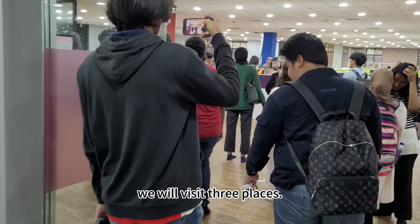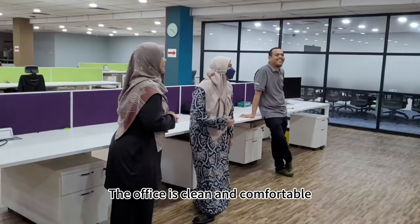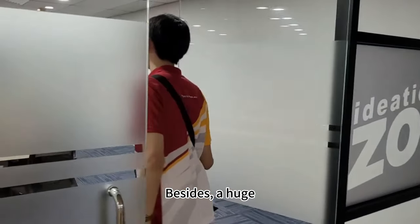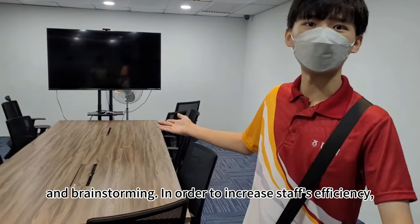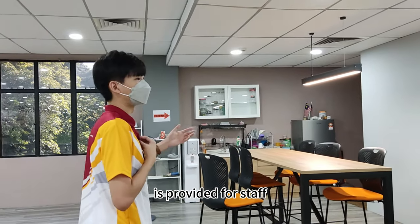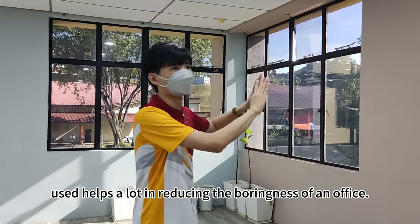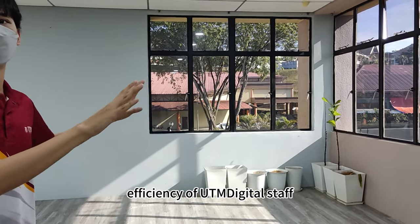Today, we will visit three places. The first place is the office of UTM Digital staff. The office is clean and comfortable. The office has provided two platforms, Mac OS and Windows, for staff to finish various tasks. Besides, a huge meeting room is also provided for daily updates and brainstorming. In order to increase staff efficiency, an office pantry and snooker table is provided for staff to release their stress. Large area of windows helps a lot in reducing the loneliness of an office. We think that the office is well designed to inspire work efficiency of UTM Digital staff.